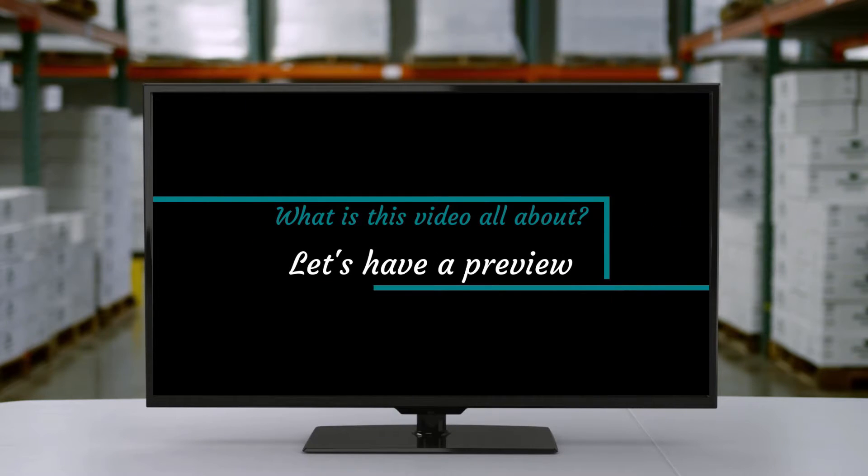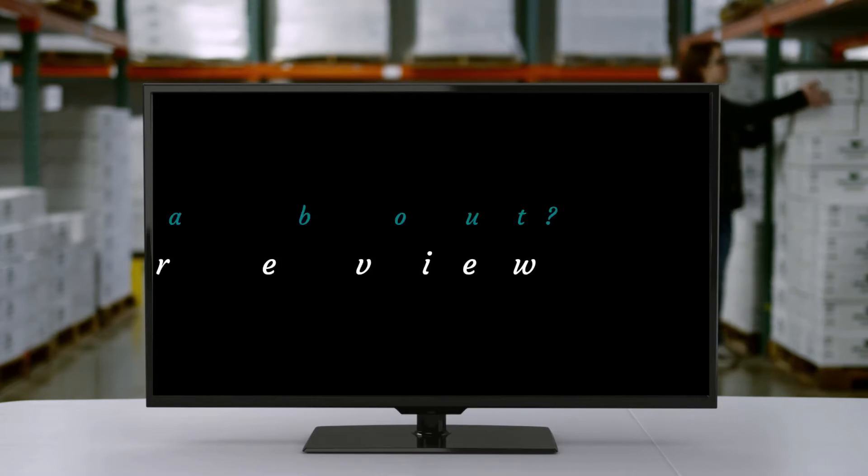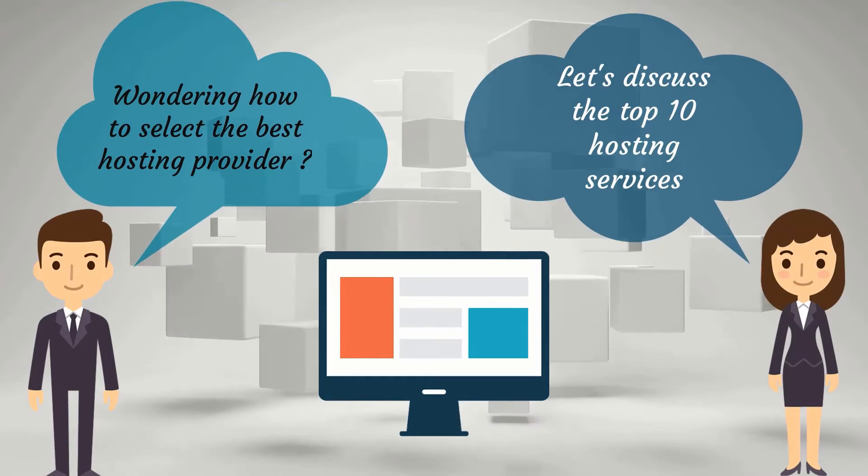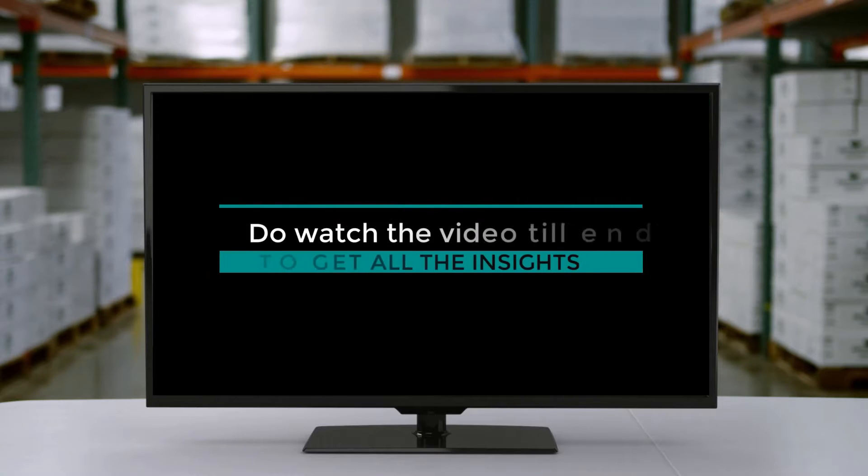What is this video all about? Let's have a preview. Do watch the video till the end to get all the insights.